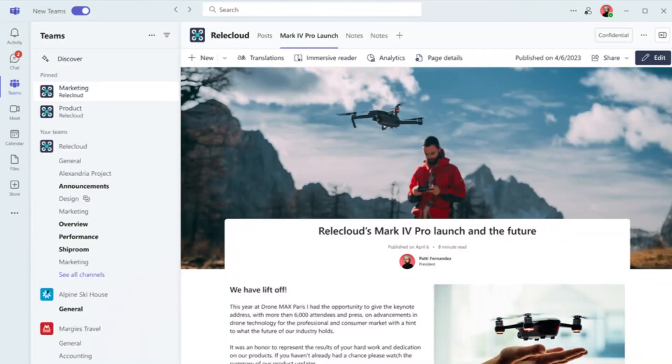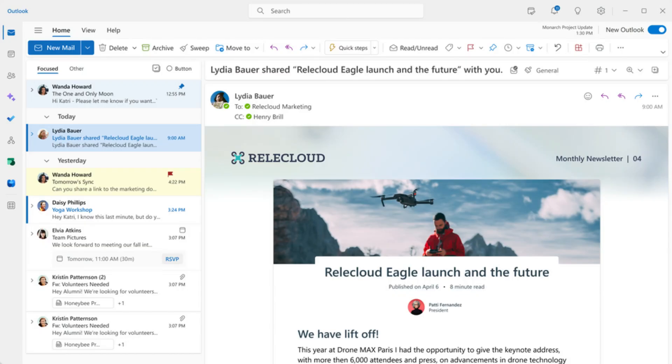Viva Topics represents this future state where many people in organizations today curate and manage these pages manually — a process that is quite laborious. Already with Viva Topics we've seen that we can offset some of those costs by making it easier to dynamically generate and maintain pages using AI tools. With Copilot, we can accelerate that further. And with richer integration with things like Outlook and Teams, not only can we improve the bringing of the intranet to users where they are, but we can also surface or push that information to people more easily.